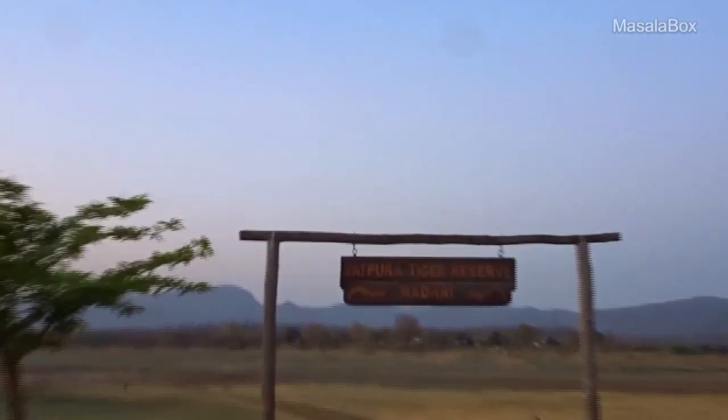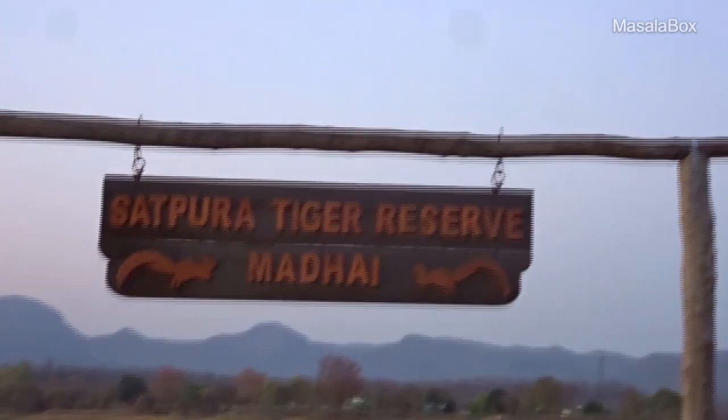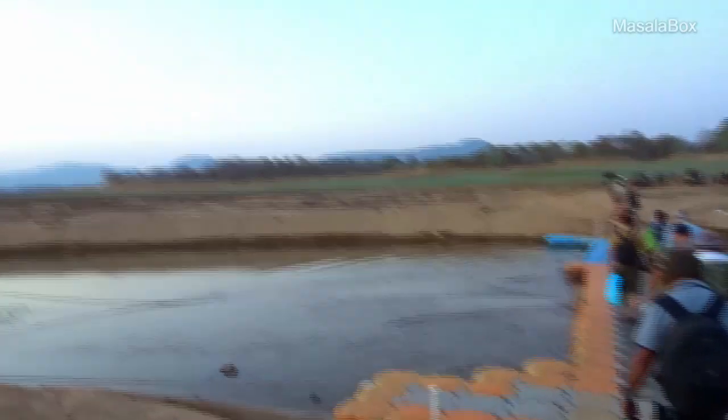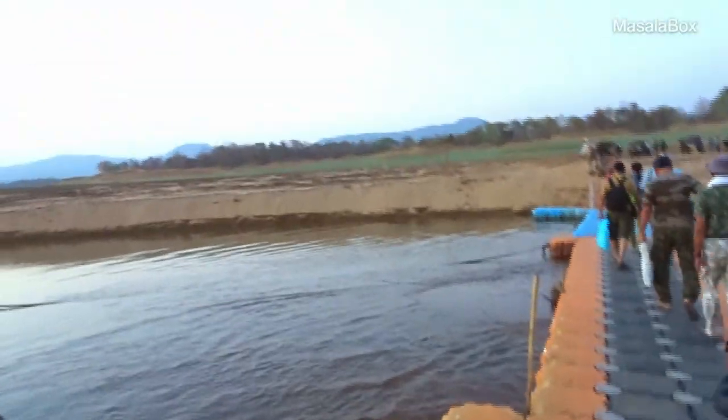The Denwa River separates Sadhpura National Park from the mainland. Apart from the forest guesthouse, every other property is on the other bank. So we have to drive down, make an entry, cross the river and then get into the forest jeeps.